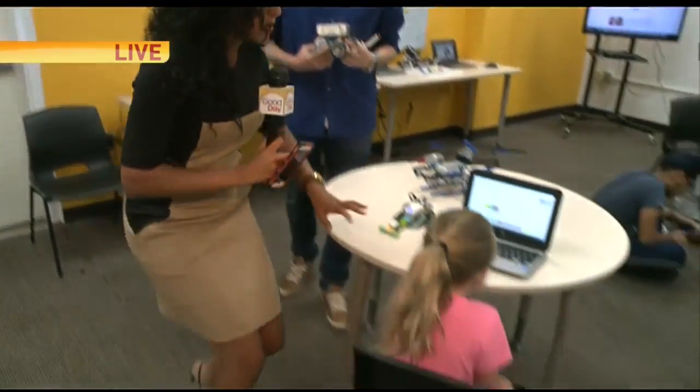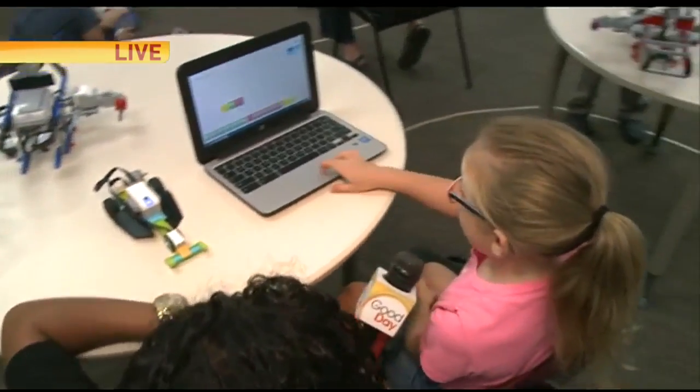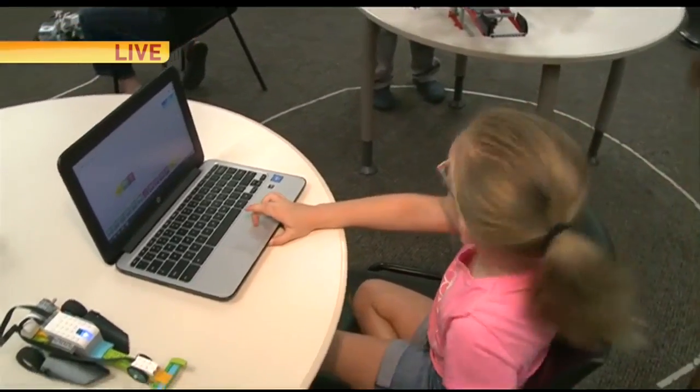Now look how young the coding starts. What's your name? My name is Libby. Libby, what are you doing here? I'm coding. The coding starts so young.